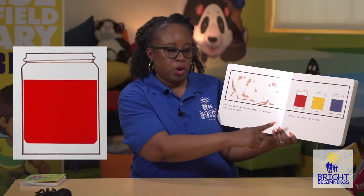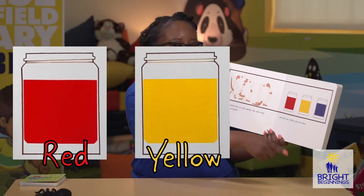One day while the cat was asleep, the mice saw three jars of paint — one red, one yellow, and one blue.